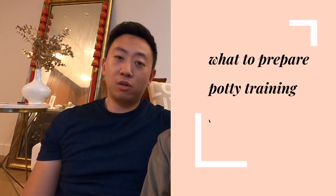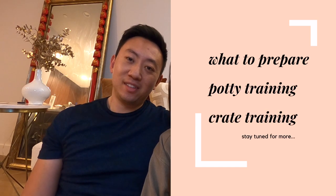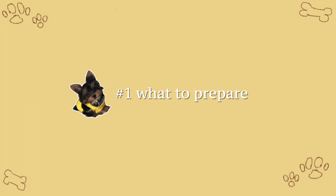So if you're about to pick up your puppy, then stay tuned for what to prepare on the first day, potty training, crate training, and more. I can summarize this in four different categories: food, bedding, potty, and travel.